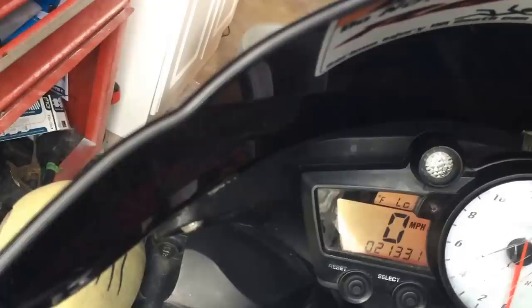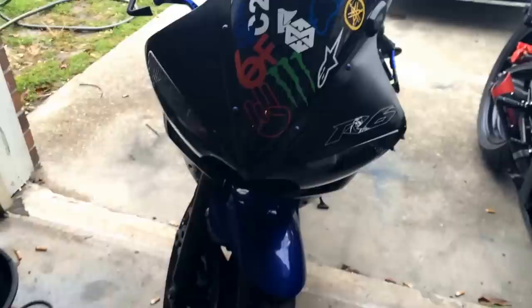Alright, this one is the 06 R6S and that's the 03 R6. This one's cold still, so we're going to do a cold start for you. They do sound different because this one has a Power Commander 3 in it. Here's a cold start for the Kauffman Shorty exhaust.